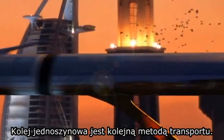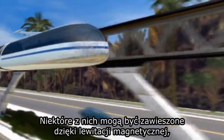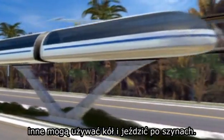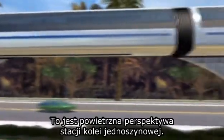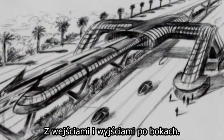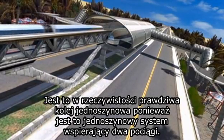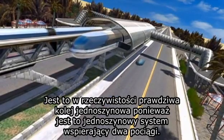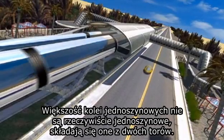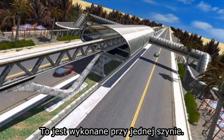A monorail is one of the methods of transportation. Some of them can be suspended by magnetic levitation; others can use wheels and ride the rails. This is an aerial perspective of a monorail station, with entrances and exits on the side of the highway. This is actually a true monorail, because it is one rail system that supports two trains. Most monorails aren't really monorails — they consist of two tracks. This is accomplished on one track.